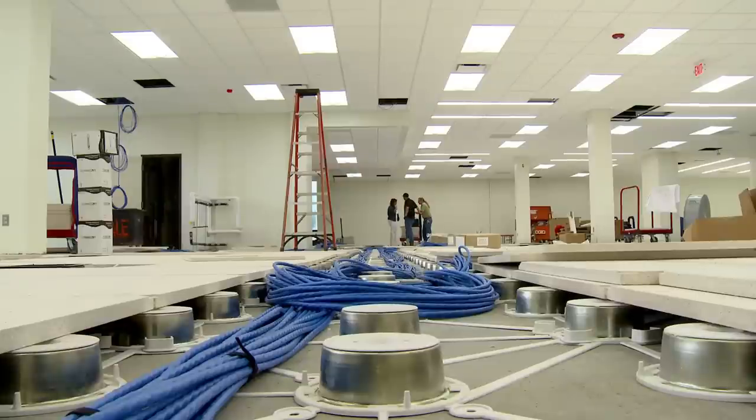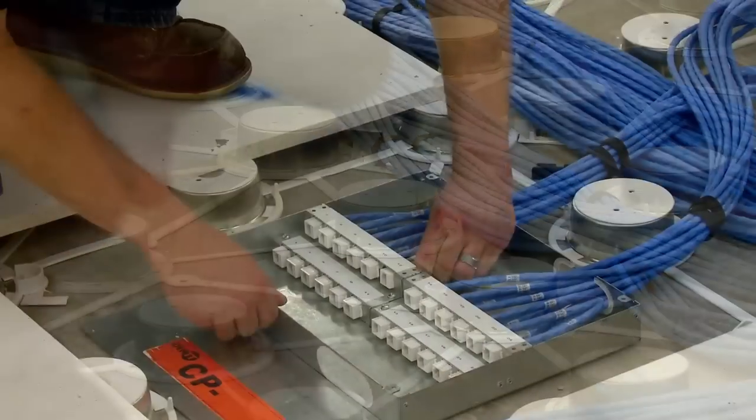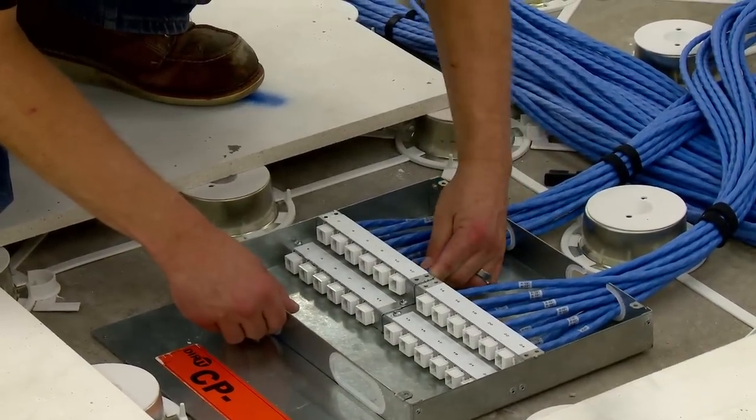This was the first DIRT Networks installation for the data technicians on the project, yet they surprised even themselves in how quickly they could work. The favorite part about this project was definitely the amount of time it took us to pull in the amount of wire that we pulled in. We pulled in 504 cables in three-quarters of a day with four guys — you can't do that just pulling normal cable.